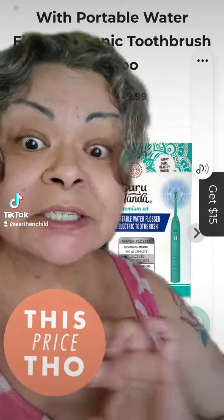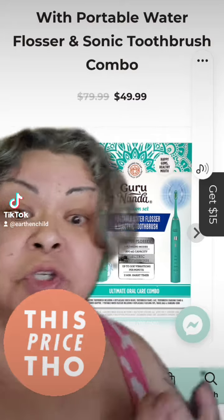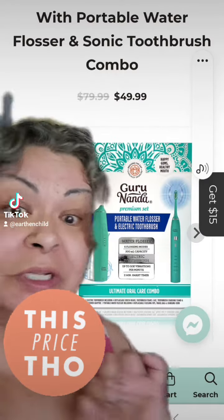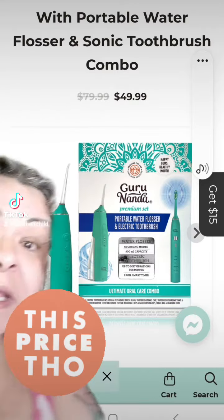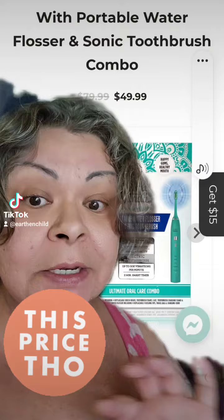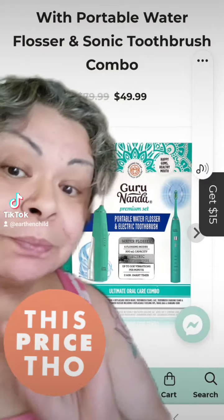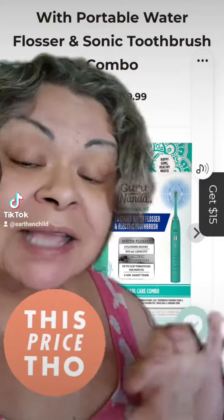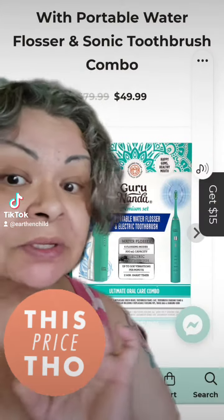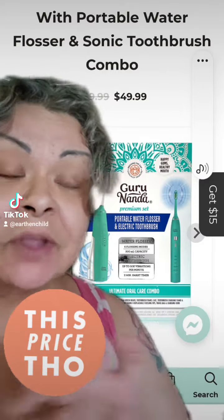Guru Nanda has a smashing good deal on the portable water flosser and sonic toothbrush combo in this beautiful forest green color. It is only $49 for the 6-speed water flosser and the sonic care toothbrush — comes in this beautiful dual kit. Run and get it, I have it linked in my bio so you can find it easily. You can also get $15 off if you put your email in.